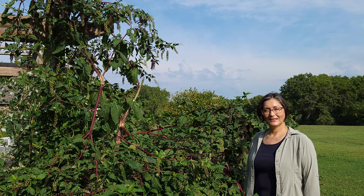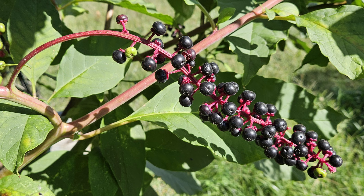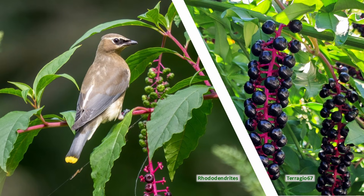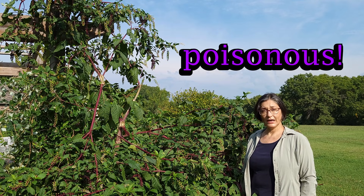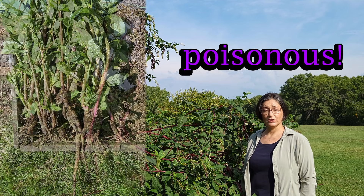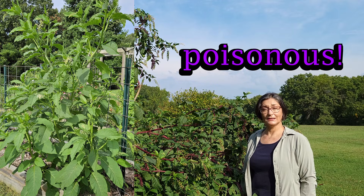The fruit is a glossy blackberry, which is a good source of food for birds and small animals that can tolerate its poisons. The entire plant is poisonous, with the highest concentration of toxins in its roots, then stems, leaves, and then the berries.